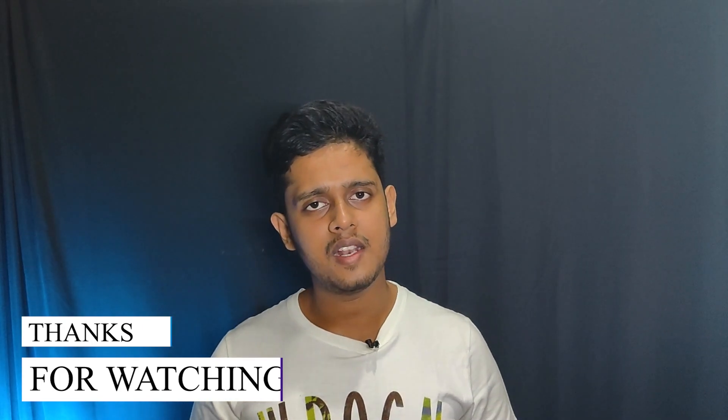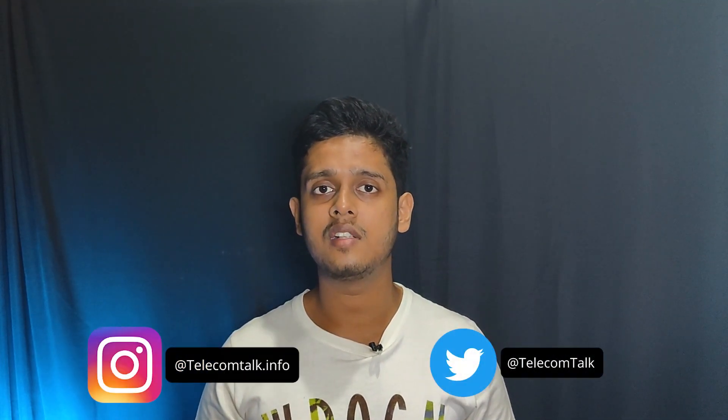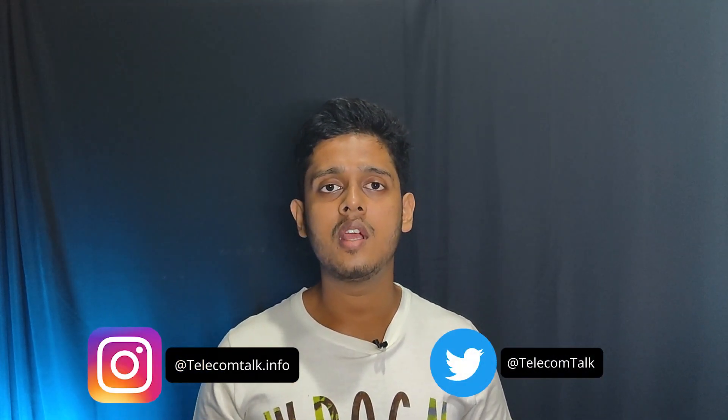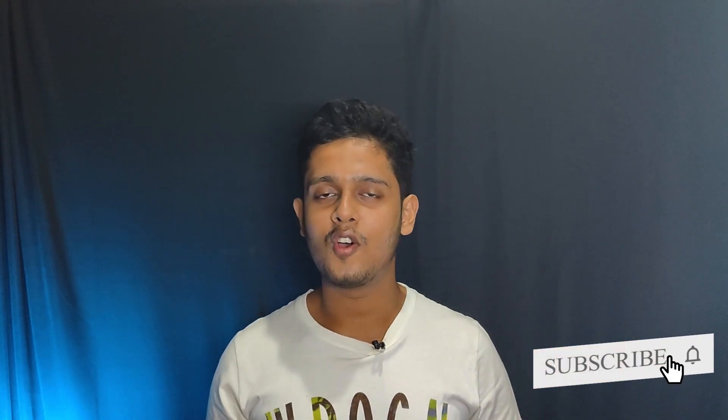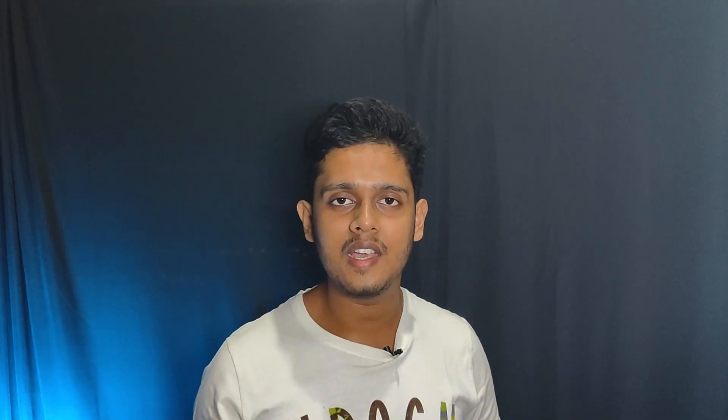We will bring you more videos. You can follow Telecom Talk across social media channels including Instagram and Twitter, and read updates on our website. Lastly, if you haven't already, please subscribe to the channel and like this video. We will see you in the next video — thank you!